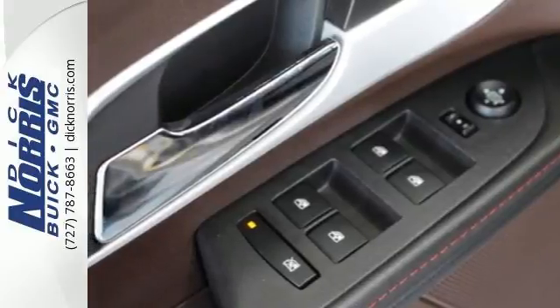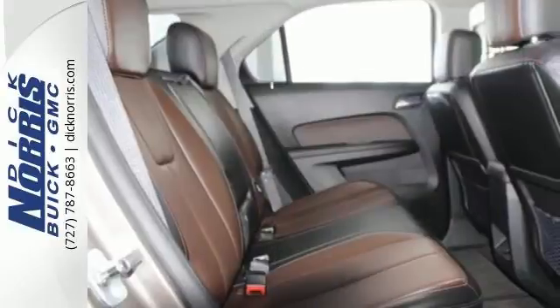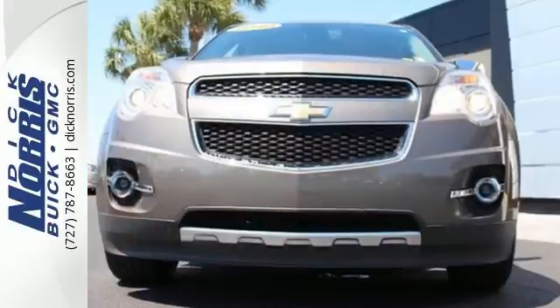For 2010, the Equinox is completely redesigned and offers sleek new styling inside and out, a more fuel-efficient engine, and even more standard features for your enhanced comfort, convenience, and safety.